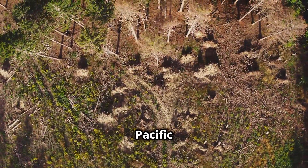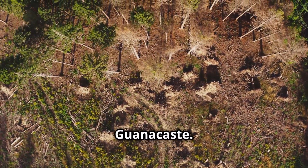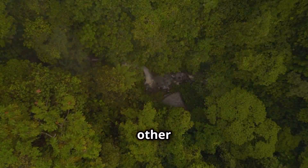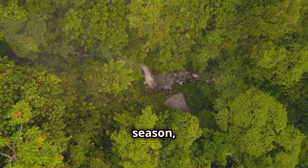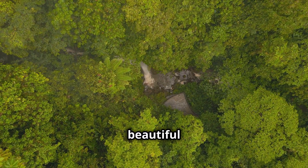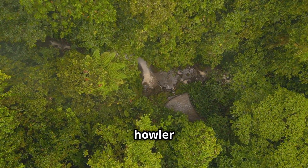On the Pacific side of the country lies the tropical dry forest, located in Guanacaste. Unlike other forests, these trees lose their leaves during the dry season, creating a stark but beautiful contrast. These forests are a haven for wildlife such as howler monkeys,